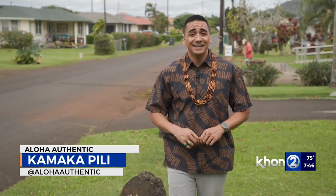In the Ahupua'a of Kalapaki, which lies in the moku of Puna, here on the island of Kauai, stands a roadway that helps us to learn how to count makaolalo Hawaii. We're speaking of Elua Street.